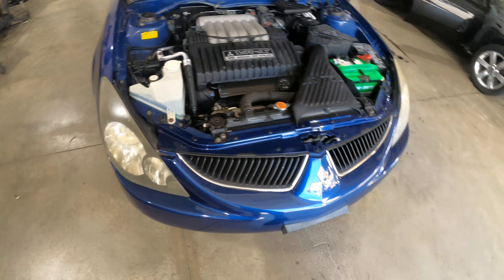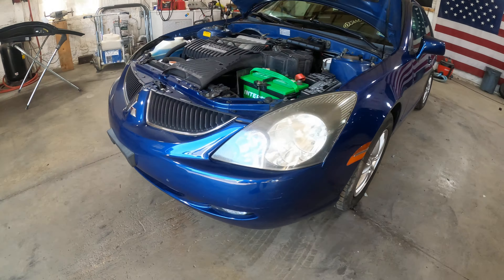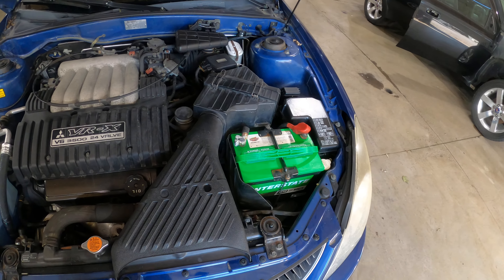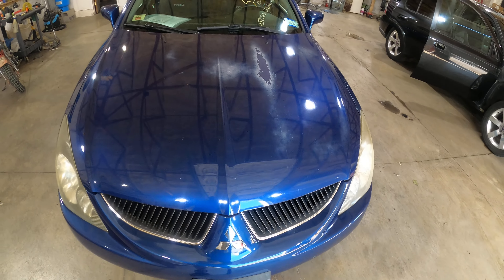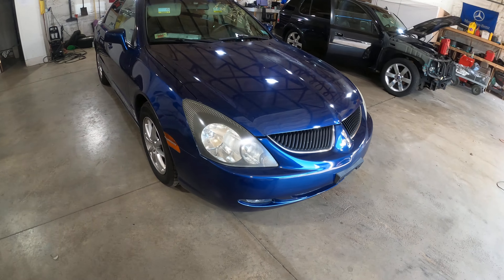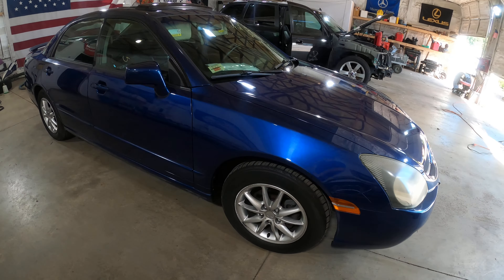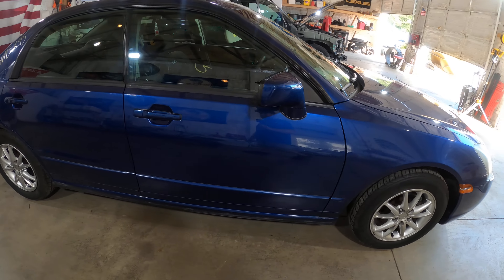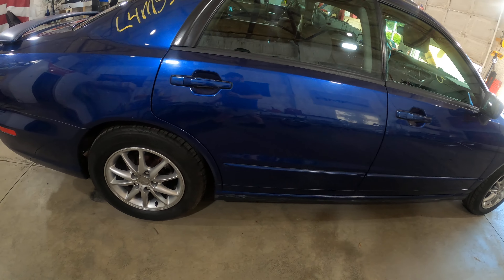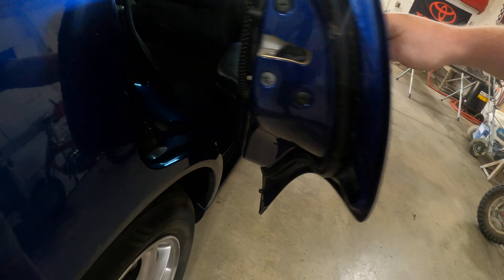Walking around this car, obviously this side — kaput man, that's all she wrote. Front bumper is in good condition. The headlights are a little bit faded. Nice new interstate battery, so somebody cared about this. Hood has got some sun baking on it — clear coat is just gone. Passing side of the car is very, very nice. Obviously it was a southern unit, you can tell by the fade.